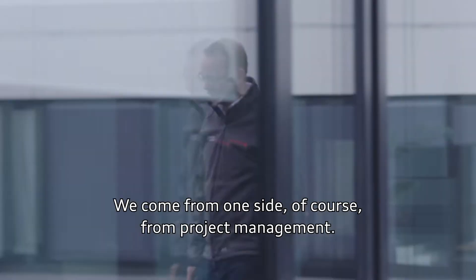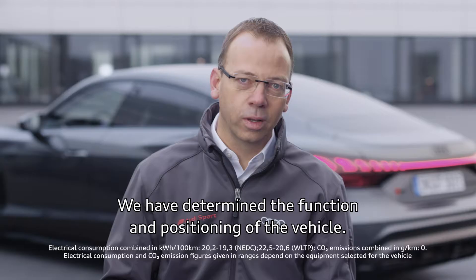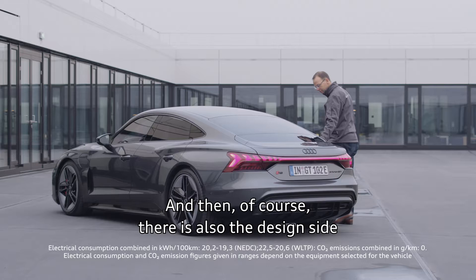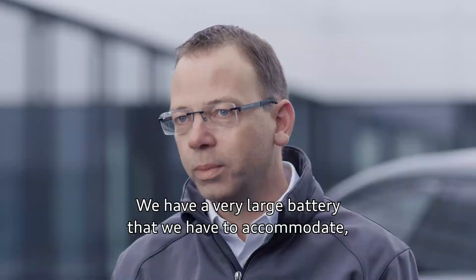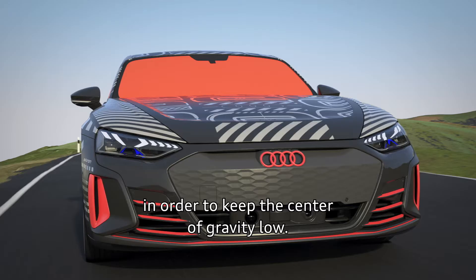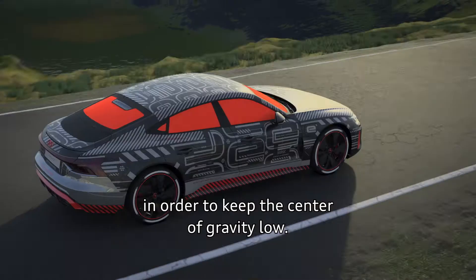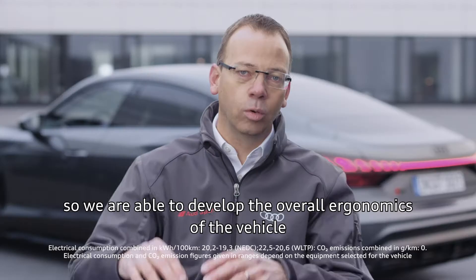We come from project management — we determined the function and positioning of the vehicle. We come from the technology side and bring all the components to fulfill this function. And then there is also the design side with corresponding ideas of what such a vehicle could look like. After this, we have to work together very intensively. For example, we have a very large battery that we have to accommodate, placed very deep in the vehicle floor to keep the center of gravity low. In this vehicle, we came up with a concept where there is a recess at the bottom of the battery where the feet go, so we were able to develop the overall ergonomics despite the battery at the bottom and a flat roof line.